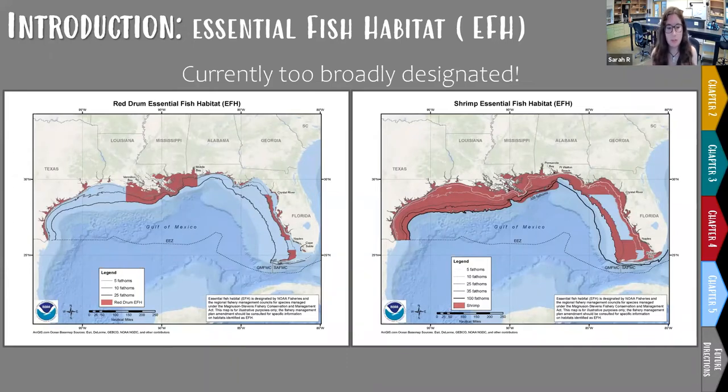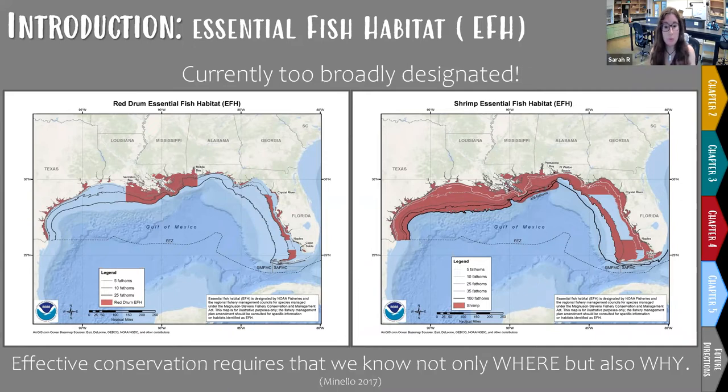For example, colored in red on the left are all habitats considered essential to red drum, and on the right are all habitats considered essential to commercial shrimp. These are huge areas — it would probably be impossible to protect them in their entirety. So how do we prioritize? Fish use habitats for foraging, sheltering, spawning, as nursery habitats, and as movement corridors. The survival of a species depends on its ability to access all of those necessary habitat types.